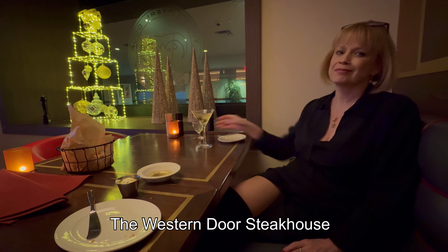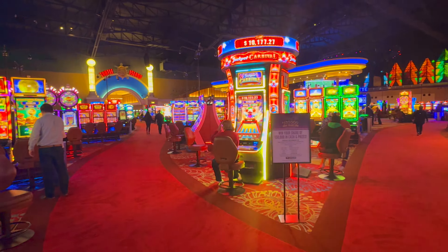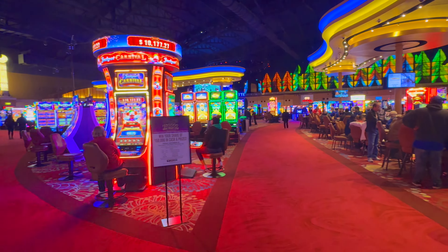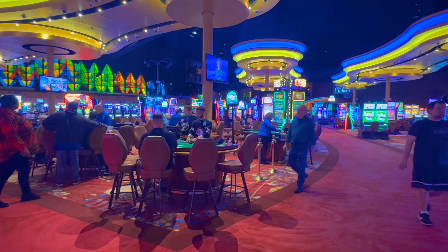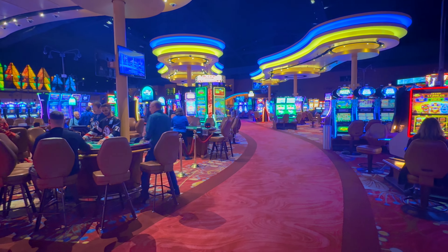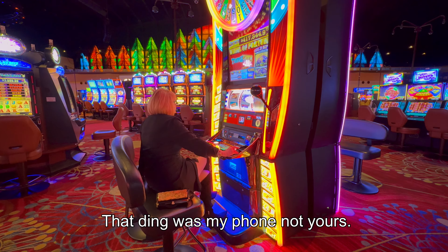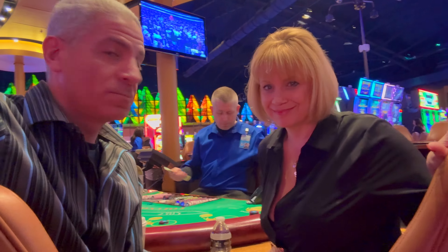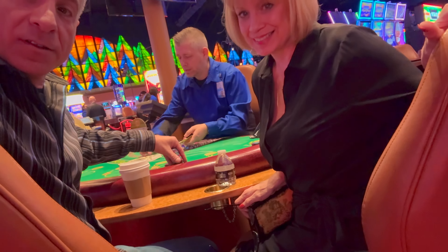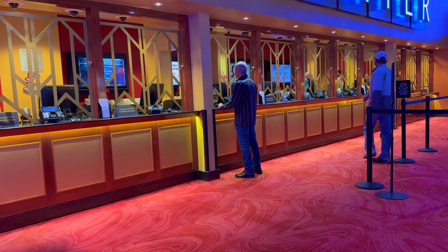I definitely recommend the Fancy Steakhouse — the food was delicious. You can also try your luck at the casino like we did. Jen wanted to try her luck at the slots. I don't recommend it; they always seem to take your money, and that's what they did here to her. We then made our way over to the table games. It's something I'm familiar with, and I win more than I lose, and that's what we did tonight. We won a few hundred dollars, which helped pay for dinner and the little bit of money she lost playing the slots.